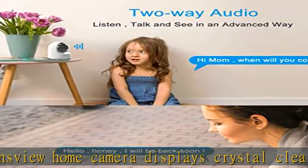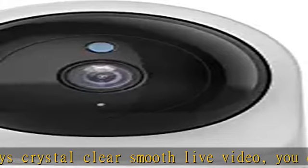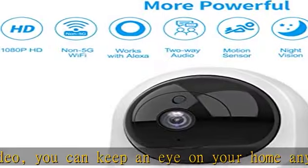Camera works with 2.4G Wi-Fi — 5G is not supported. 2-way audio: equipped with a built-in microphone and speaker that allows you to talk and listen to your baby. Works with Alexa.